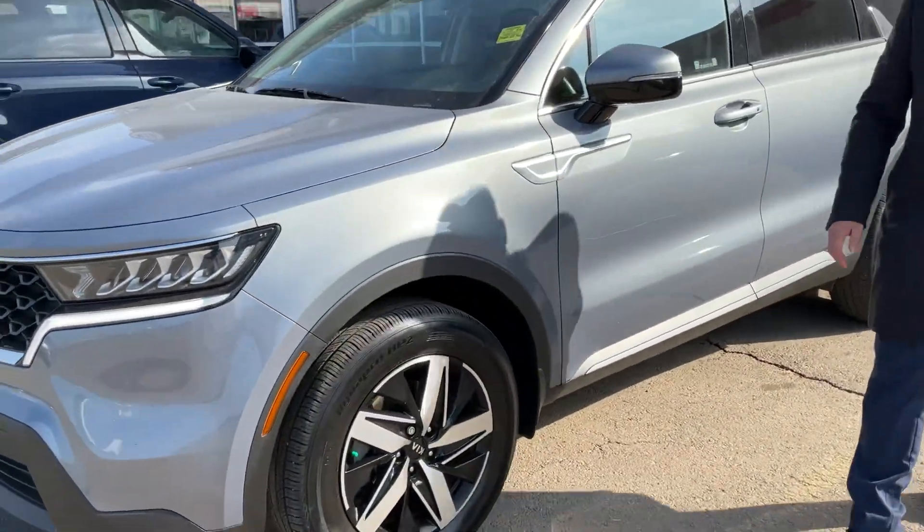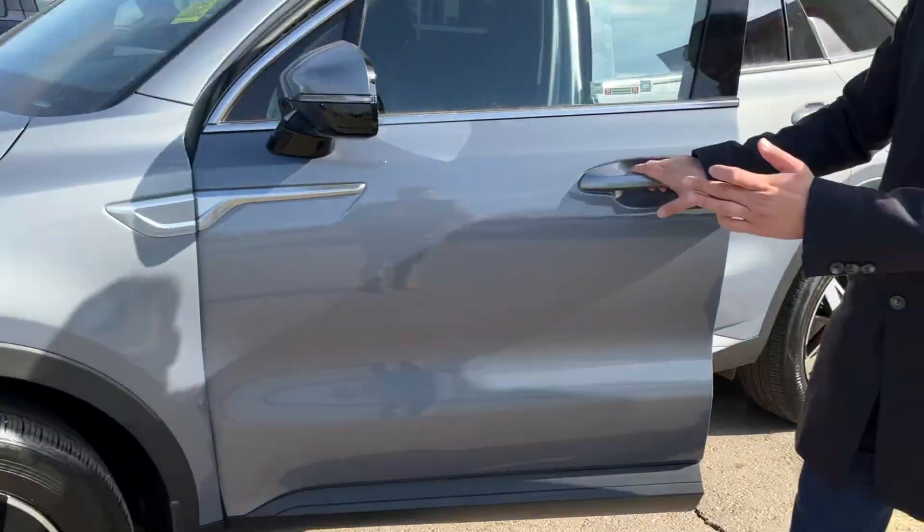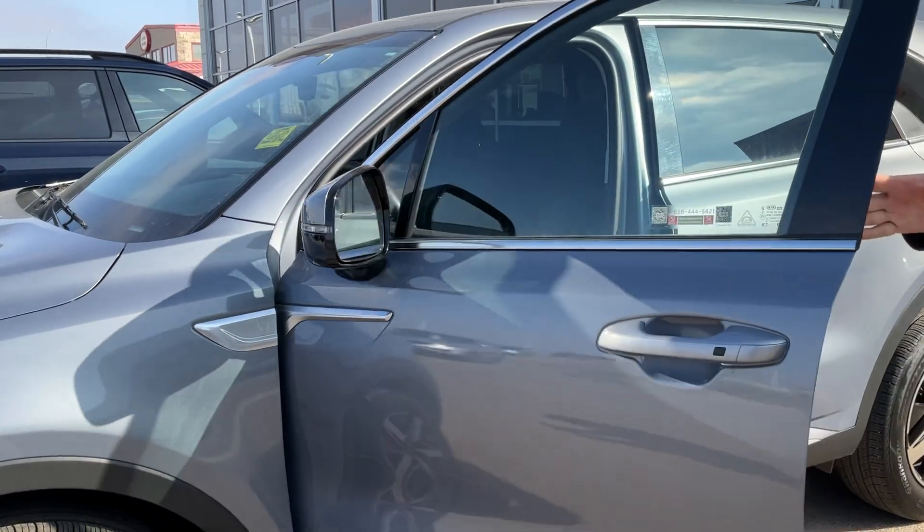They have a nice alloy wheel with 18 inch, LED light on the signal, and blind spot monitoring on it.